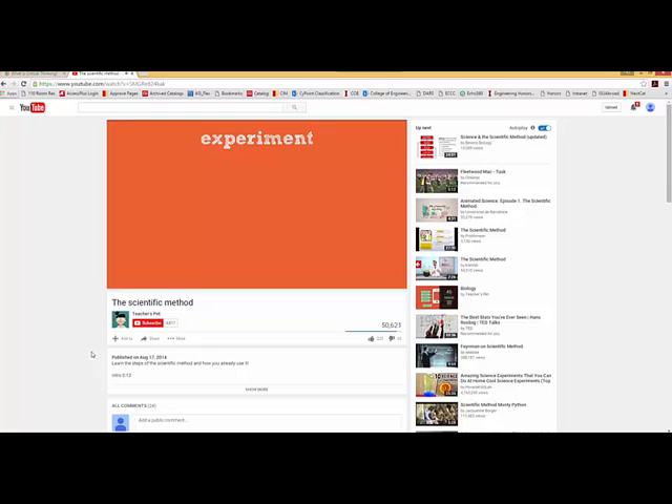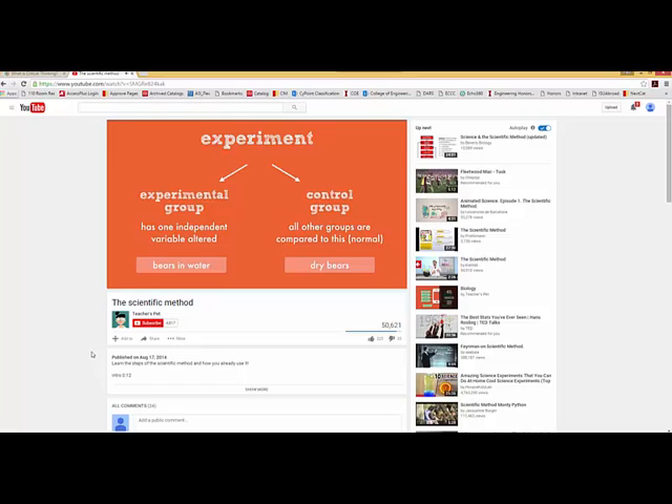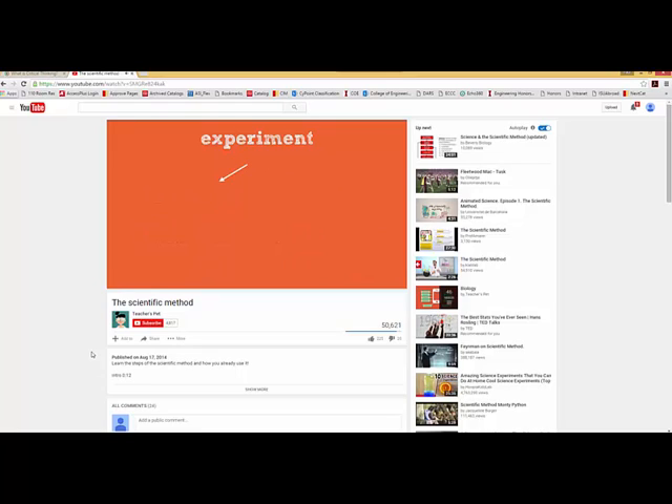A valid experiment will have both an experimental group, where the independent variable is altered, and a control group, which can be used to compare the experimental group to the normal or unaltered version. In the gummy bear experiment, bears placed in water are the experimental group, and dry gummy bears are the control. An experiment should have an experimental group and a control group, with independent and dependent variables, and data can be qualitative, quantitative, or both.